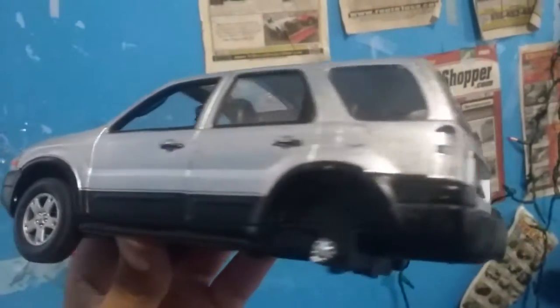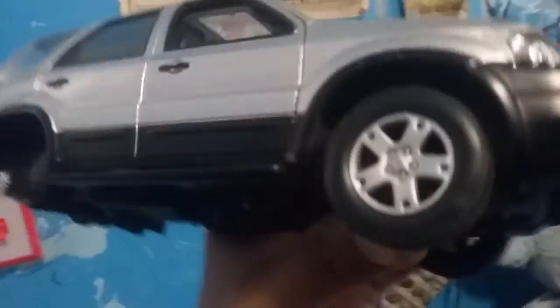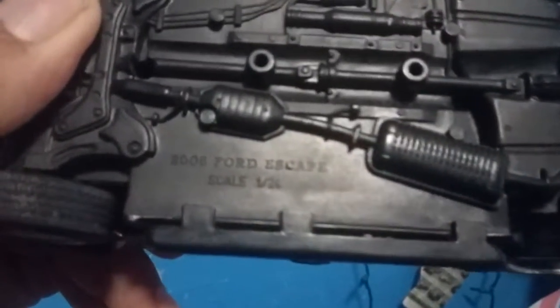Here I have a 1/24 scale Ford Escape by Welly. The doors and the hood open — only two of them, the front doors and the hood. I have two wheels that are missing.